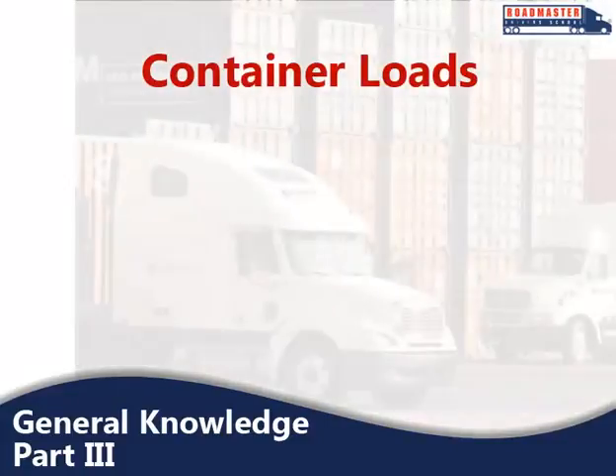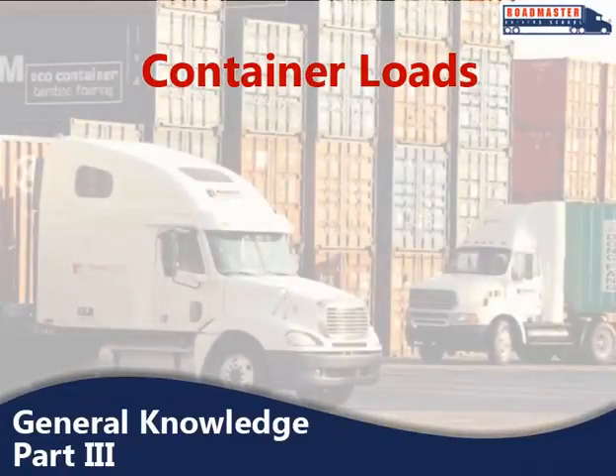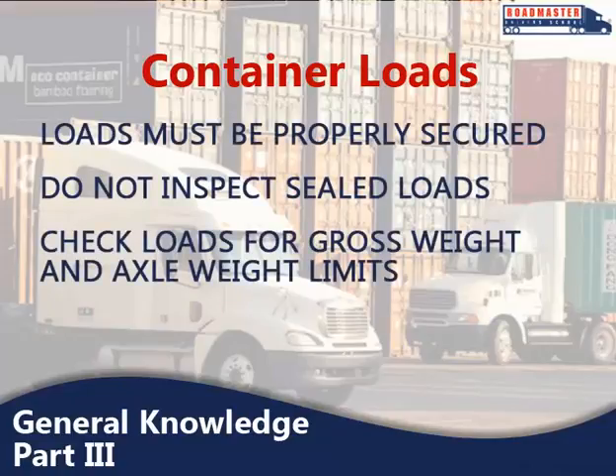You may sometimes deal with containerized loads, which are generally used when freight is carried part of the way by rail or ship. In that case, delivery by truck occurs at the beginning and/or end of the trip. Just like any other cargo, these loads must be properly secured. Some containers will have their own tie-down devices or locks that attach directly to the frame, while others have to be loaded on a flatbed trailer. If the load is sealed, you cannot inspect it, but you should still check to see that you don't exceed gross weight and axle weight limits.